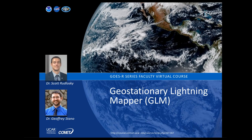Our presentation today involves contributions from Dr. Scott Rodlovsky and Dr. Jeffrey Stano. Scott is a physical scientist in the Satellite Climate Studies branch, co-located with the Cooperative Institute for Climate and Satellites in Maryland. He is the NESDIS subject matter expert on lightning and co-lead of the GLM Algorithm Working Group, involved in the evaluation of various operational lightning products.